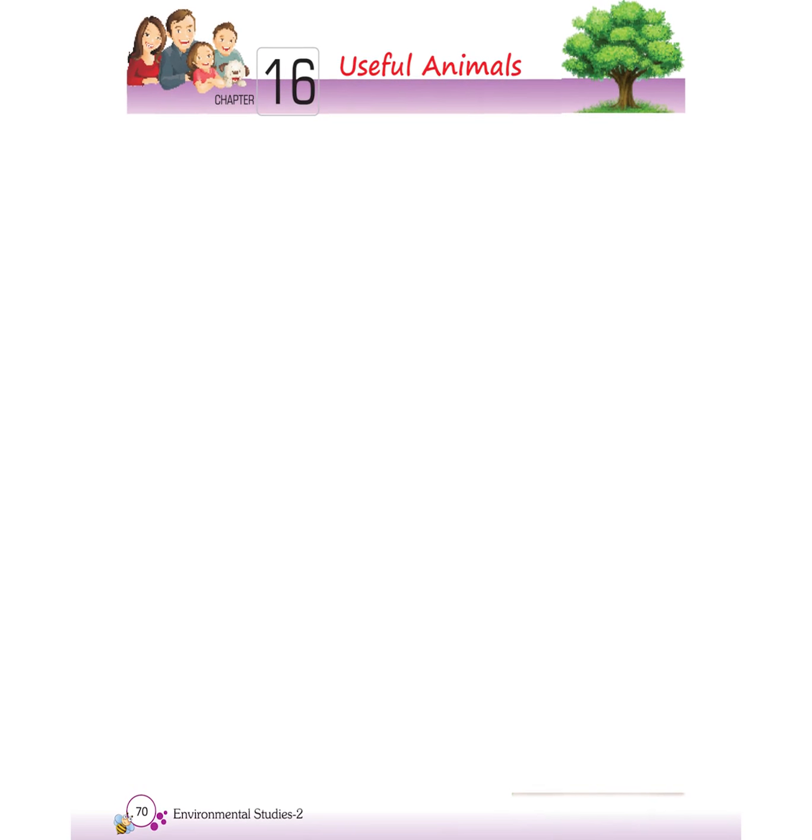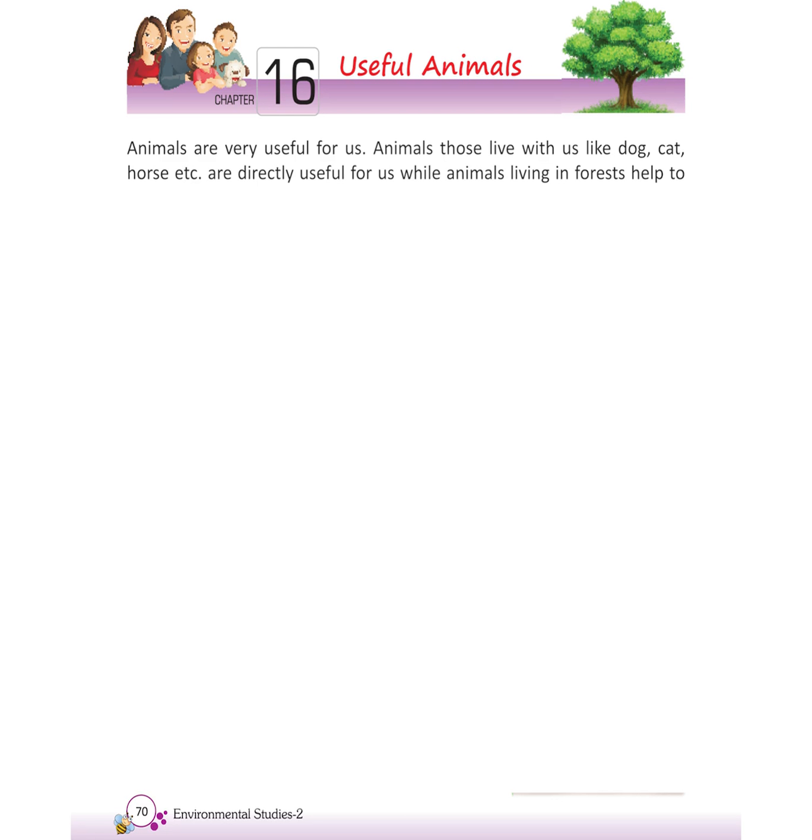Chapter 16: Useful Animals. Animals are very useful for us. Animals that live with us, like dog, cat, horse, etc., are directly useful for us, while animals living in the forest help to clean and maintain the environment. So, let us know about animals.